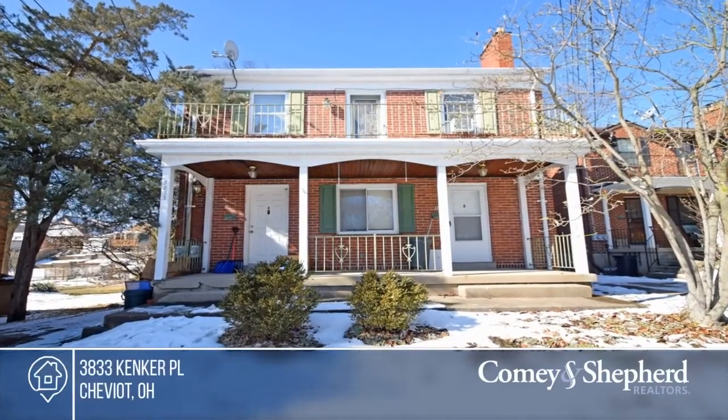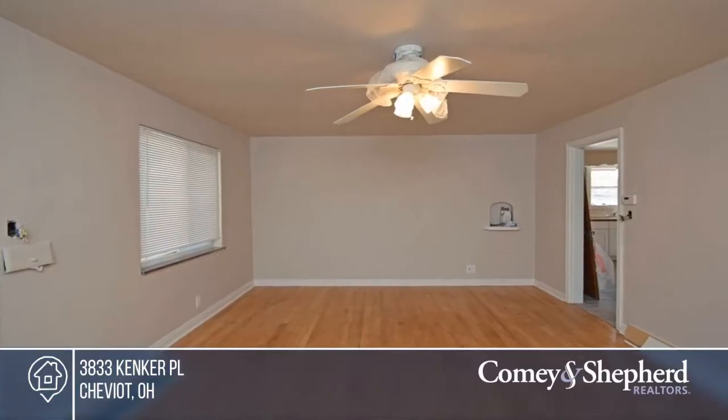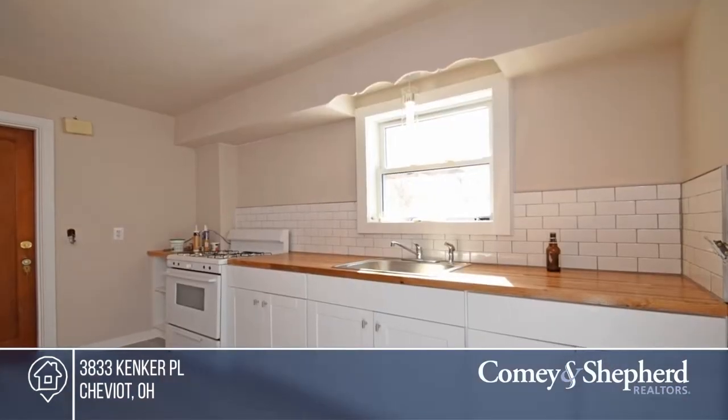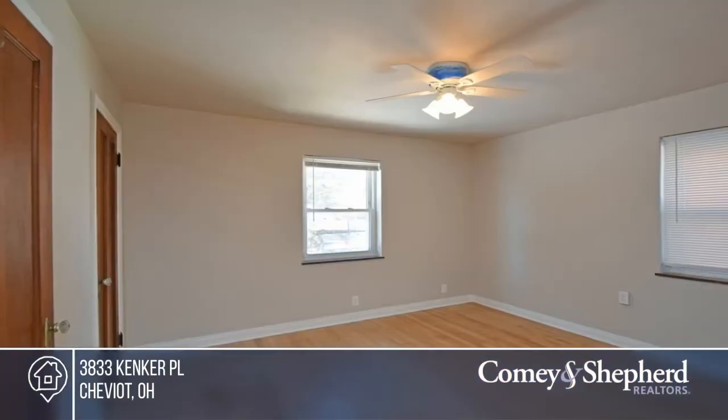Check out this updated first-floor unit in a building at the end of a quiet dead-end street. It offers two gas fireplaces, newer windows, and separate entrances. It's in a great location, near the bus. Find out how you can get the keys to your new home by contacting Mason.